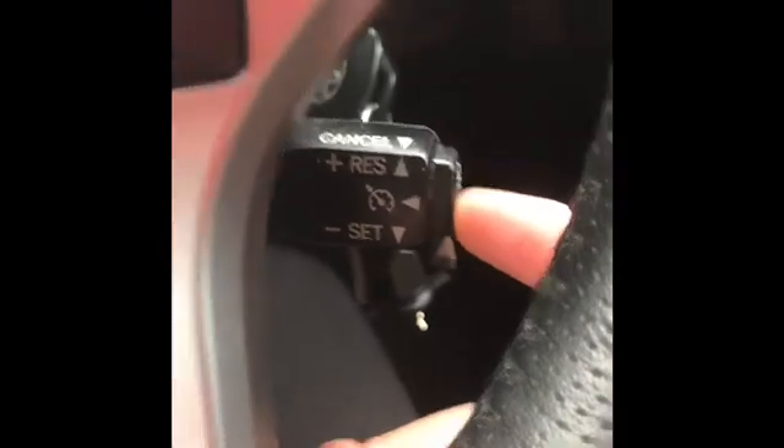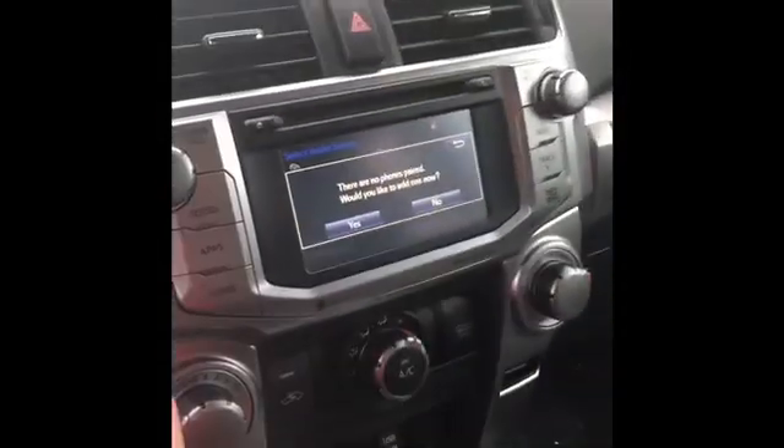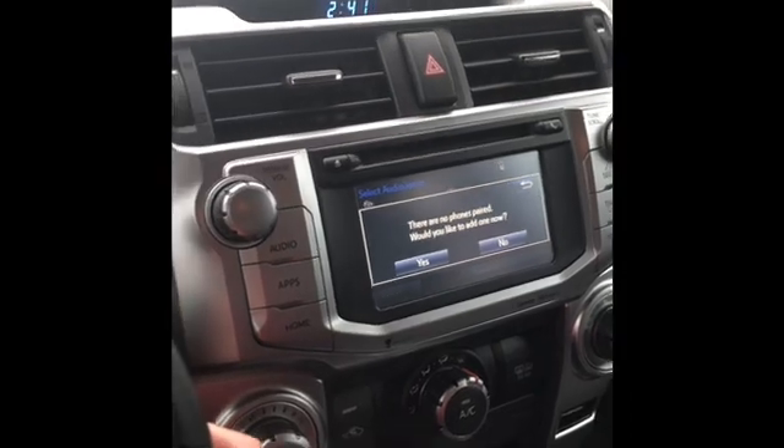We also have the back window windshield wiper, mirror for mirror, and cruise control. That's where you can hang up your phone and answer your phone. Nothing's paired right now, but that's what you can do with it.